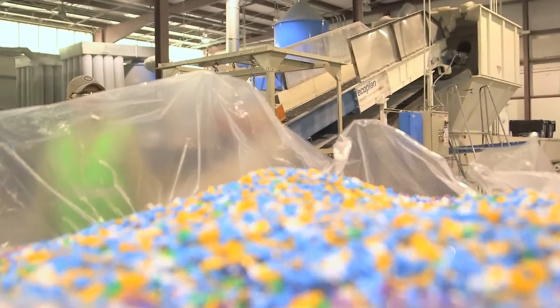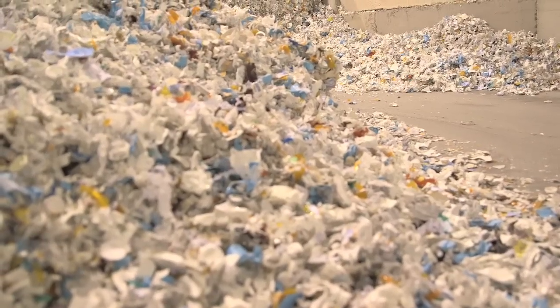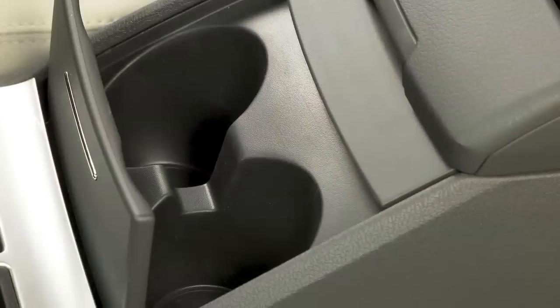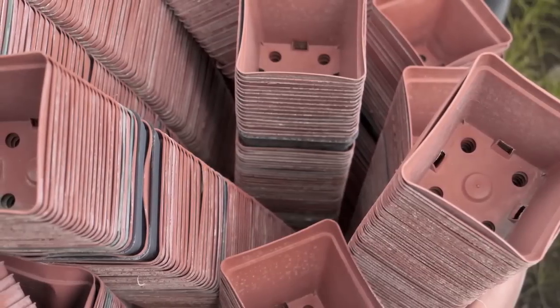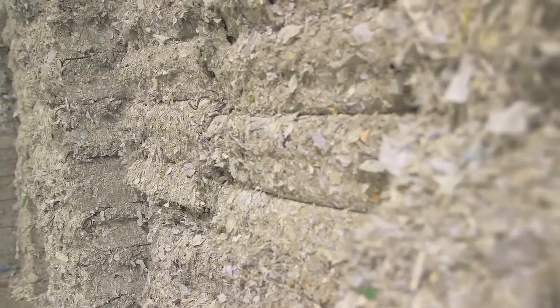We're on pace to recycle 12 million pounds to 25 million pounds by the end of 2014, and that material is therefore used in industries such as the automotive and housing. Whatever we recycle is not going to the landfill. So if we recycle the 12 to 15 million pounds, 25 million pounds a year, that's a direct savings from going into the landfill.